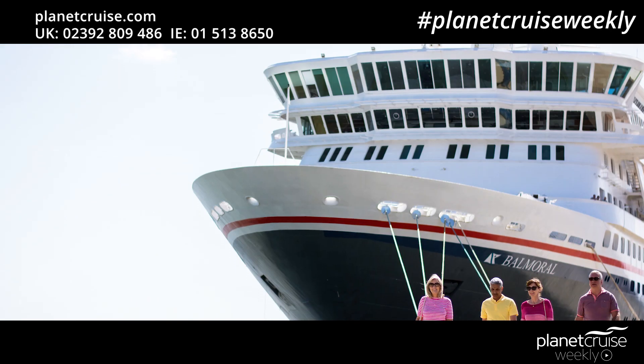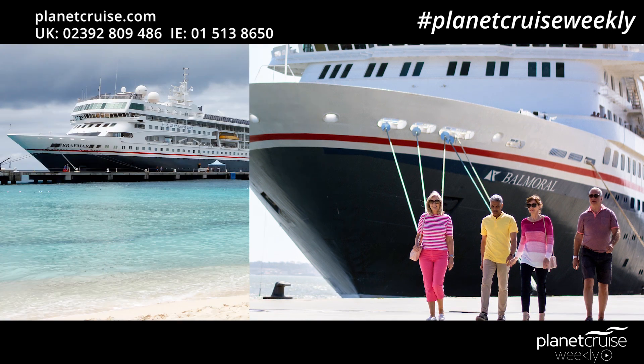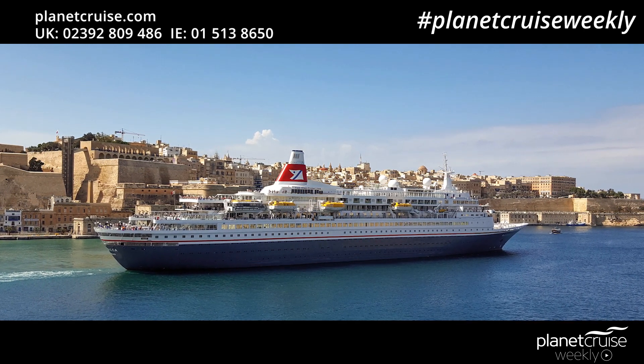Fred Olsen continue to operate a fleet of four ocean-going cruising vessels: Balmoral, Braemar, Blackwatch and Boudica, and it's these ships that we're going to discuss today on this episode of Planet Cruise Weekly.